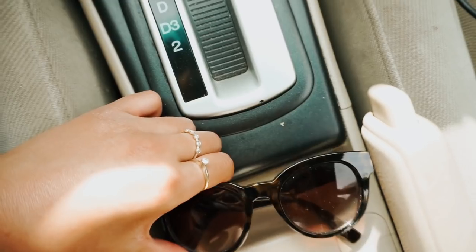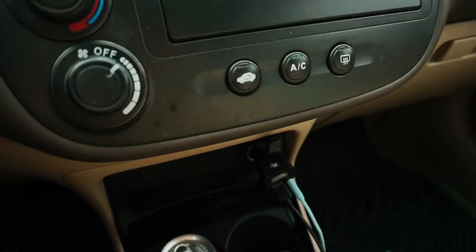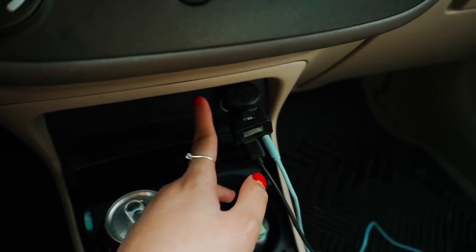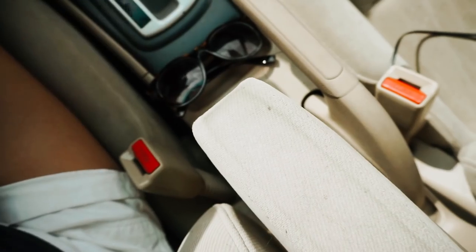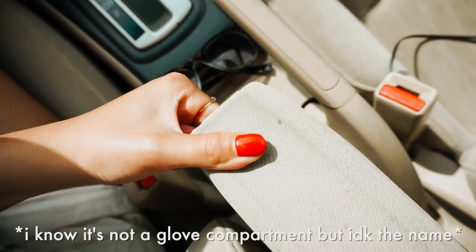In the back I have my sunglasses because it's really bright during the summer. I also have my FM transmitter since this car doesn't have an aux, plus my blue aux cord and phone charger.